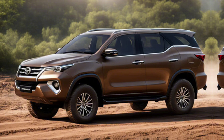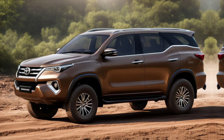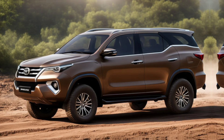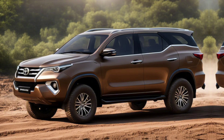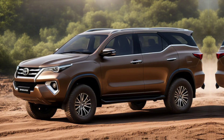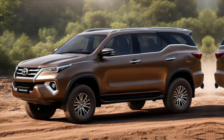So, what's the verdict on the 2025 Toyota Fortuner? It's clear that Toyota has upped their game, offering more power, better fuel efficiency, enhanced safety features, and a host of modern amenities. Whether you're looking for a family SUV or a capable off-roader, the Fortuner has something to offer.